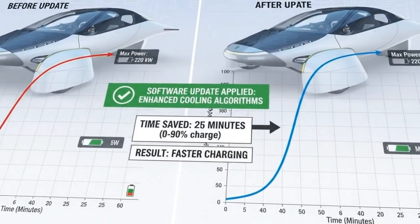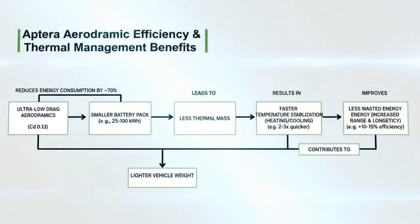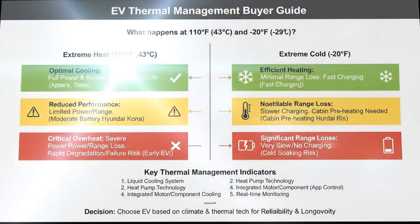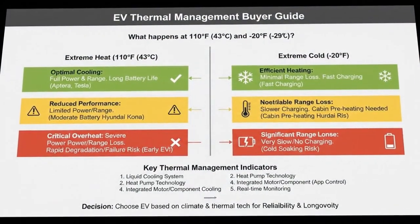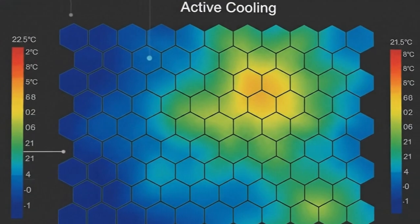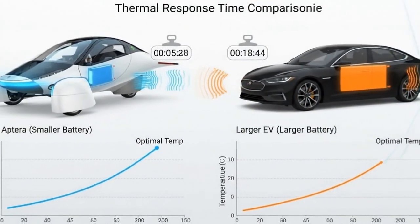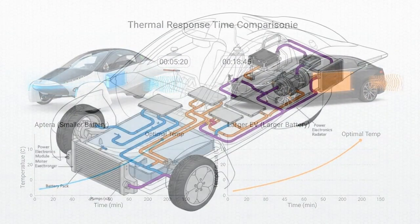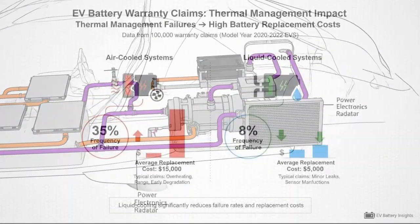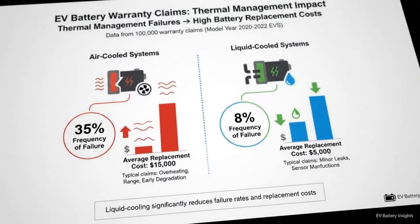A battery that might last 10 years under ideal conditions could lose half of its usable life if consistently overheated. That's not theory — that's chemistry. Your battery pack usually accounts for 30–40% of your entire vehicle's cost. When temperature extremes shorten its lifespan, you're not just losing range, you're losing real money — thousands of dollars in long-term value. This is exactly why early EVs in hot climates struggled so badly, with resale values collapsing almost overnight. The lesson was painful, expensive, and unavoidable: active thermal management is not optional.